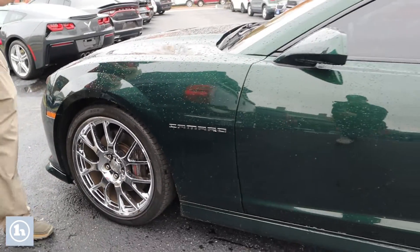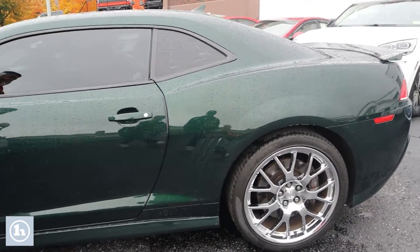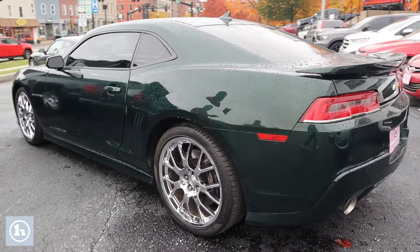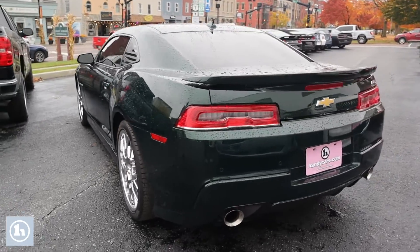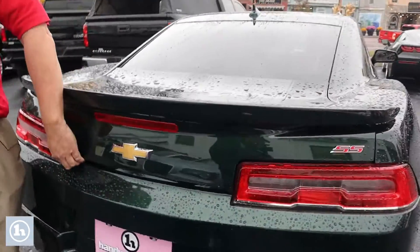Let me scroll down the body — you can see this thing is beautiful, immaculate condition. It was very well maintained, it's a very clean car. This has the ZL1 rear spoiler.